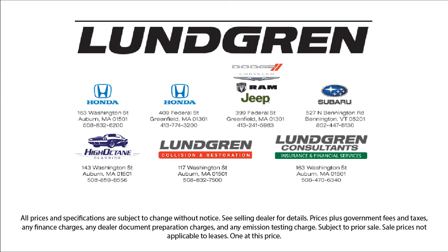So give us a call, or even better, stop by one of our great locations today. The Lundgren Automotive Group, experience it.